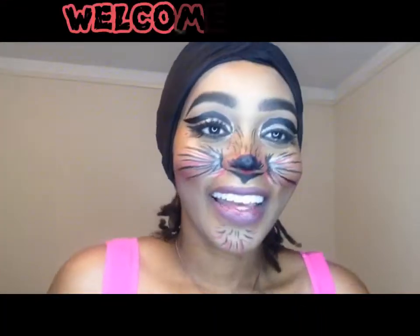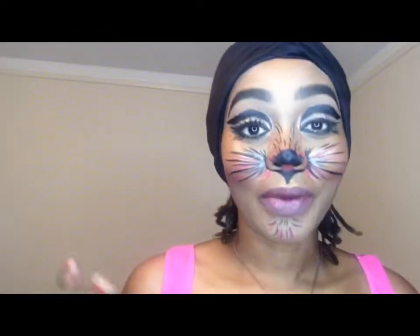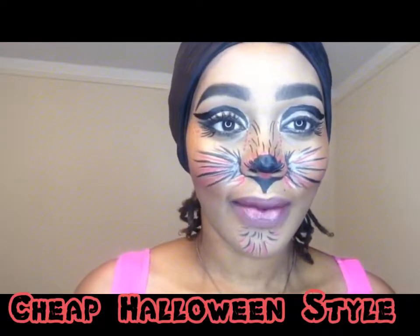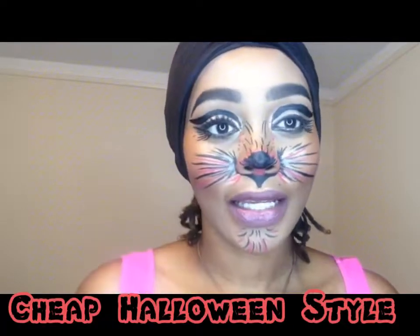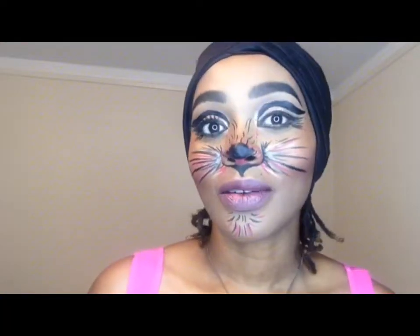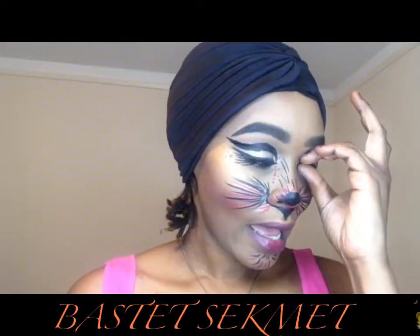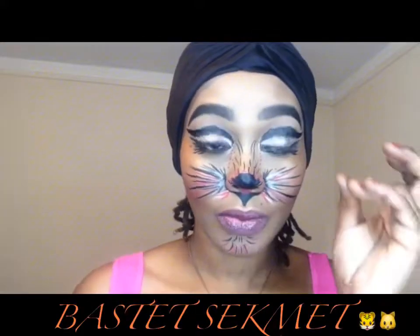Hey beauties, I'm back. Yes, I look scary — it's for Halloween, it's all in good fun. I'm coming to do a video on this look. I just wanted to show you the outcome. If you want to see a tutorial, please comment down below. I did this look because I know there are people going to Halloween parties who can't afford to buy all the costumes. This look is based on Bastet — she's a goddess, basically a cat look. You can look up more about Bastet if you want.